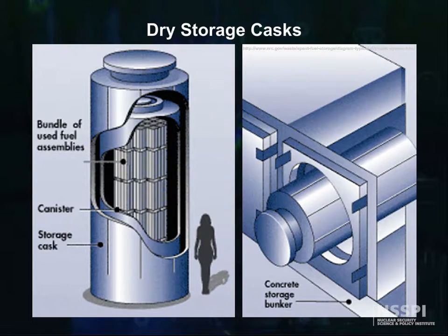These dry storage casks are of course highly engineered, and have to be approved by the NRC before use by a nuclear utility.